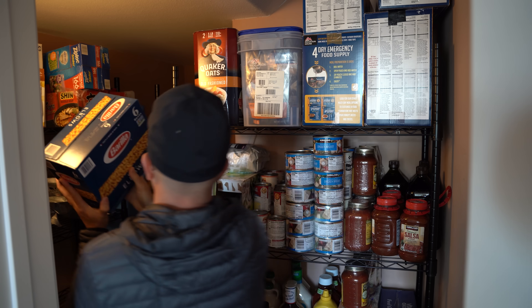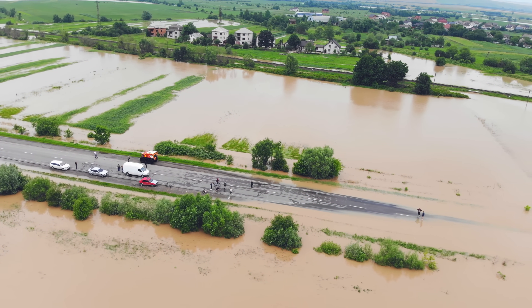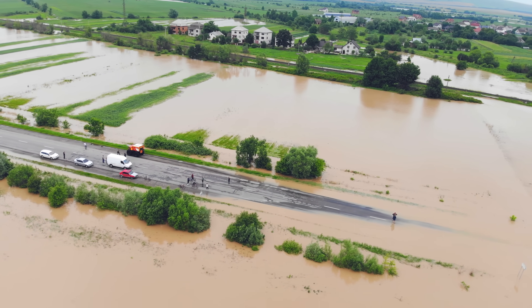In this video, we're going to cover 10 essential foods that you absolutely must get in your emergency pantry and in your daily diet. Whenever disaster strikes, having the proper nutrition can be a game changer.